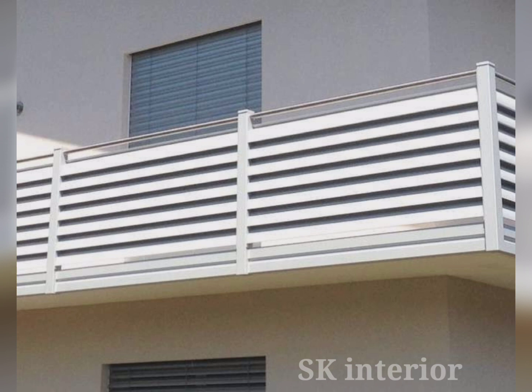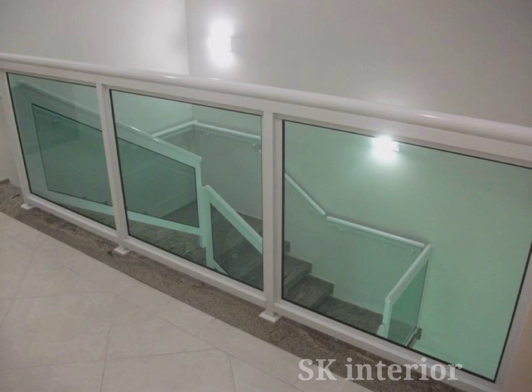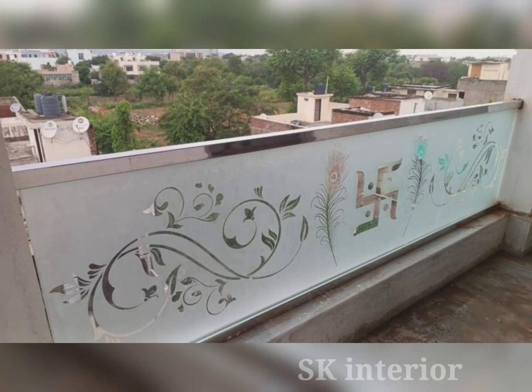Many people worry that glass will break and cause injury, and that it is not sturdy enough to withstand regular wear. When it comes to choosing railings for your property, you want to ensure safety without compromising on beauty and elegance. That's why a glass balcony railing system might be the best choice for your house.